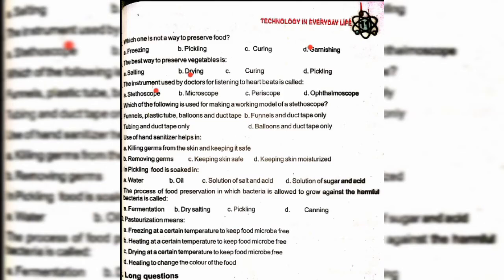Which of the following is used for making a working model of a stethoscope? Option A: funnel, plastic tube, balloon, and duct tape. Use of a hand sanitizer helps in option A: killing germs from skin and keeping it safe.